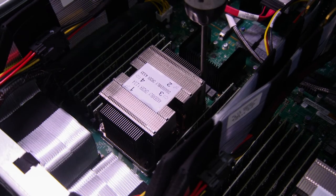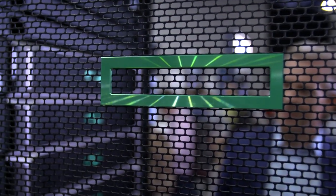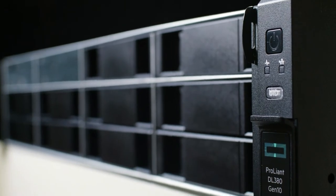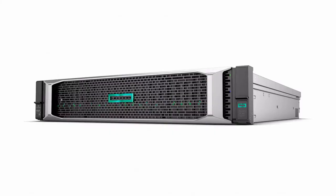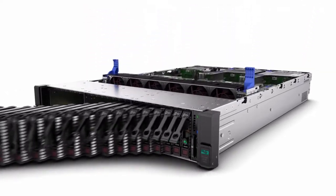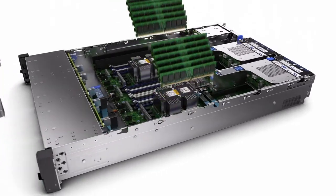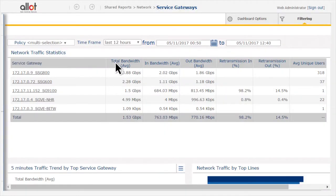Up to two years ago, we were also manufacturing our own hardware, and then we decided that it's not scalable and it's not cost-effective. We were looking for partners to use their servers, and HPE OEM was the first and most evident solution. Together with HPE OEM and the DL380 server, we can reach more than 100 gigs of network throughput, and by that we provide the most scalable solution in the market today.